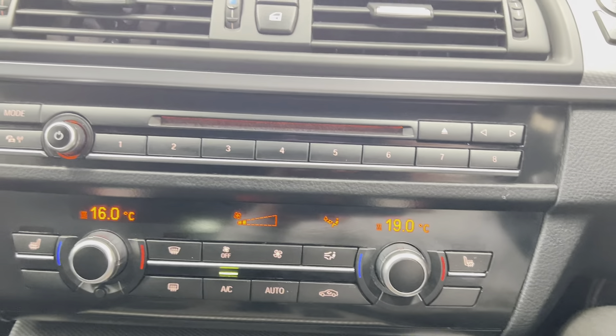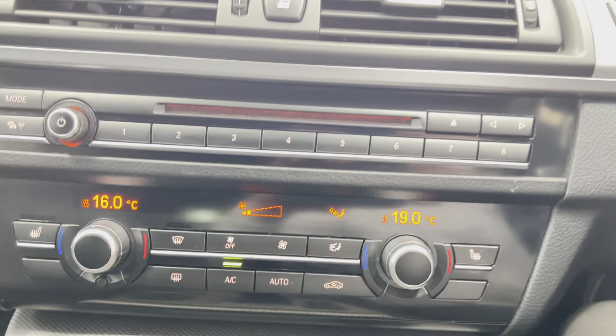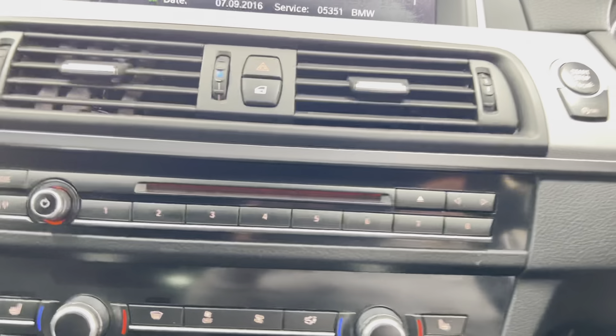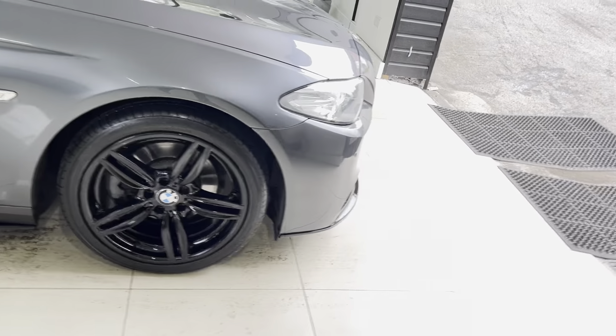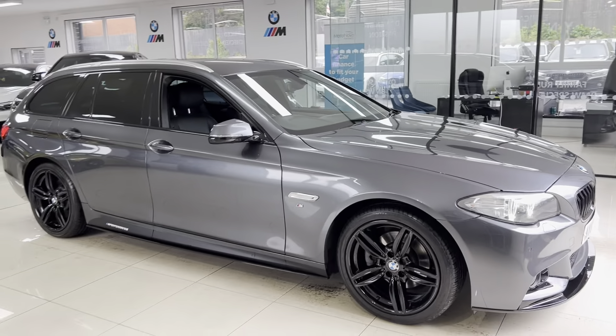Service history wise, it has extensive service history predominantly with BMW. Two services have been done with Kwik Fit, but they have taken the time to update the iDrive service history. So that's a look around this very nice 520d M Sport Touring. If you'd like more information, just click the links in the description box. For now, thank you, take care, bye.